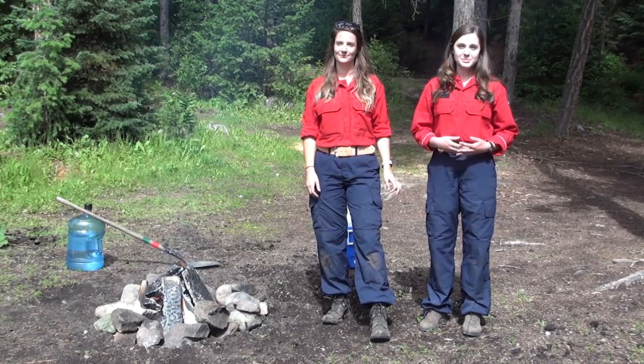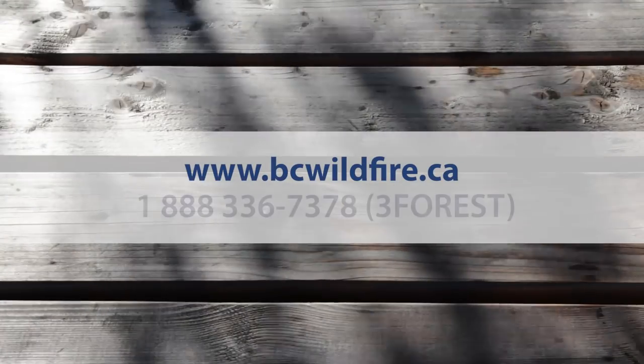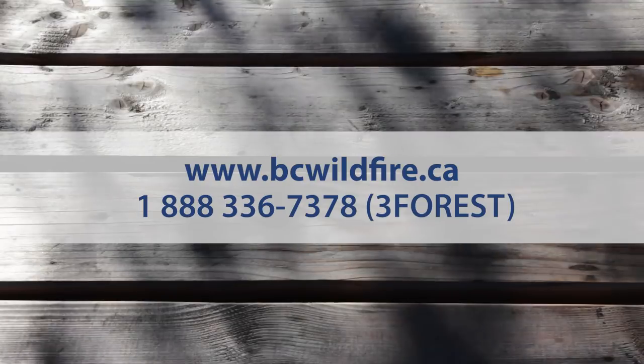Before you consider having a campfire, you'll want to make sure there's no bans or prohibitions in place. You can check by going to our website www.bcwildfire.ca or by calling 1-888-3-FOREST.